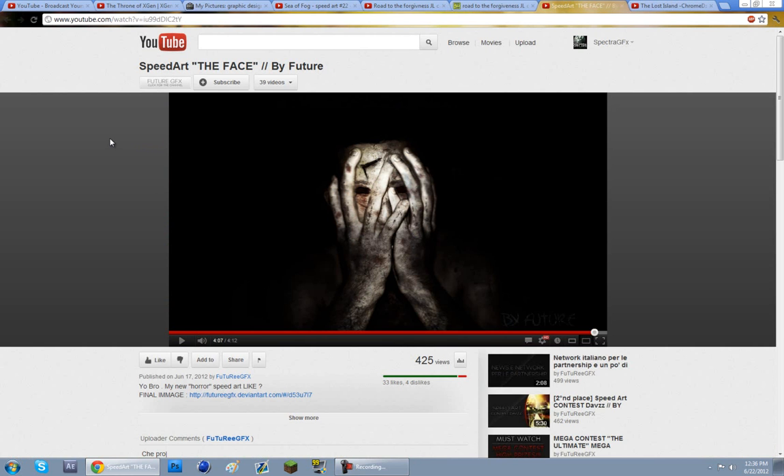At number 4 we have Future GFX with his very spooky kind of thing, but it looks so cool. It's just like he took a face and erased it and then just put this on there himself. It just makes it look very, very creepy, yet it's very cool at the same time.